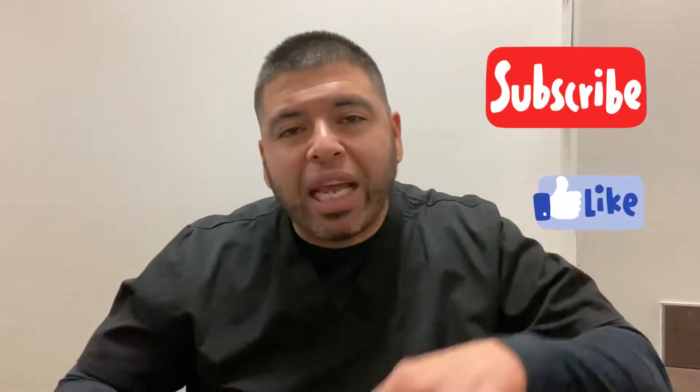Yo, what's up guys? Welcome back to my channel. If you're new here, please hit the subscribe button, the notification bell, all that good stuff. So today I want to talk to you about, if you're going to pick a radiology program, make sure it's a two-year program.